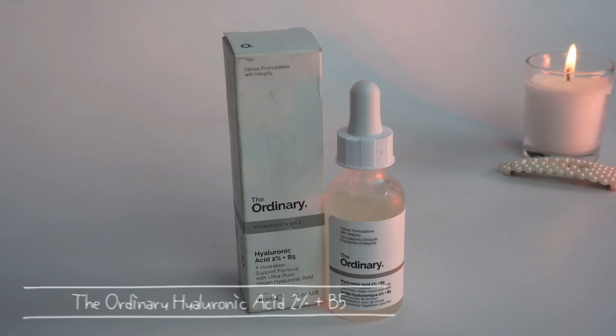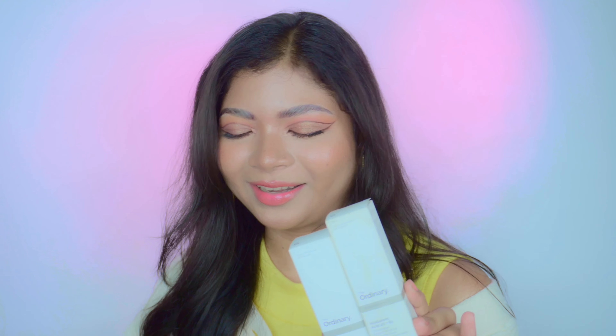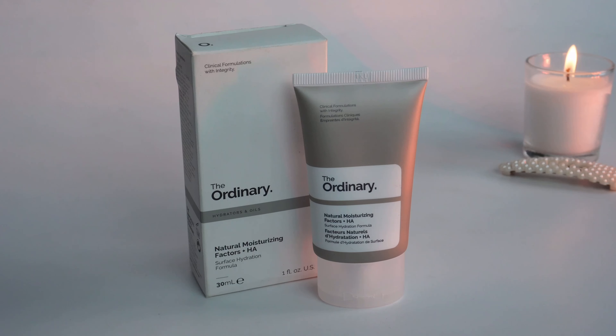I'm currently using Plum's niacinamide and hyaluronic acid but those are almost finished, and I never tried The Ordinary before, so I thought let's try it. Plum's niacinamide is my favorite serum — I like it so much — but I want to try this brand, and I'll let you guys know how it performs. I also got The Ordinary Natural Moisturizing Factors + HA — and I didn't actually pay for this, I got it for free during the sale. It's a basic, oil-free, non-greasy moisturizer, which I like.